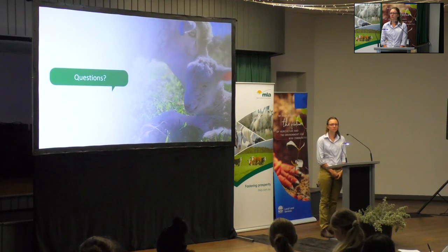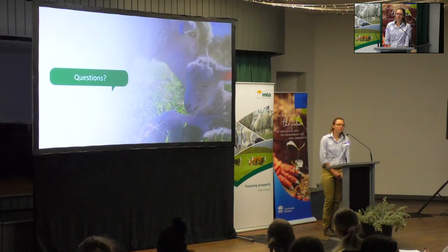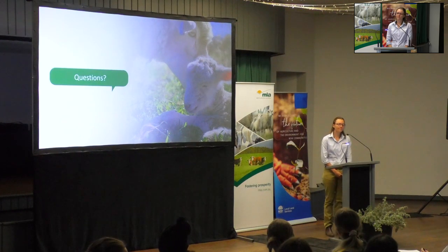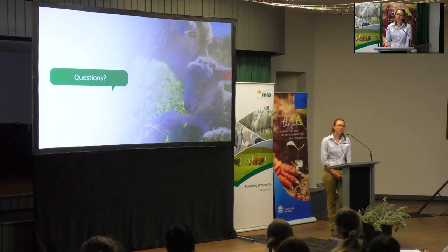Audience question: You had a program of scanning and joining, but you didn't have shearing in there — where does shearing fit in, pre-lambing or after lambing? Response: All the normal operations like shearing are completely up to the producers — we won't be asking them to change any of that, but we will be recording when those events are happening to also see if there's an impact there.